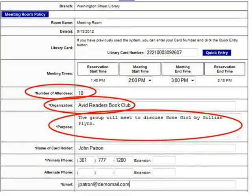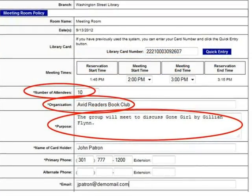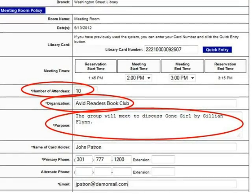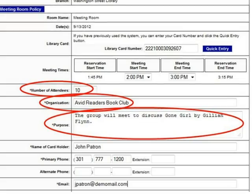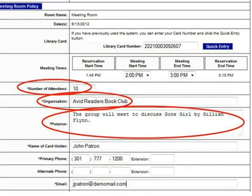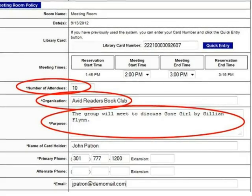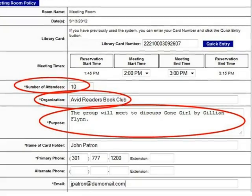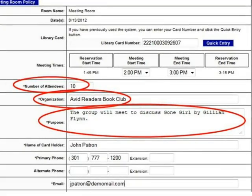Enter the number of people you expect to attend your event in the Number of Attendees field. There is a maximum room capacity entered into the system for each community room. This capacity is determined by fire code regulations, and your entry here will ensure that your group will not exceed this capacity. You will give the actual number of attendees to a member of the library staff when the event takes place.